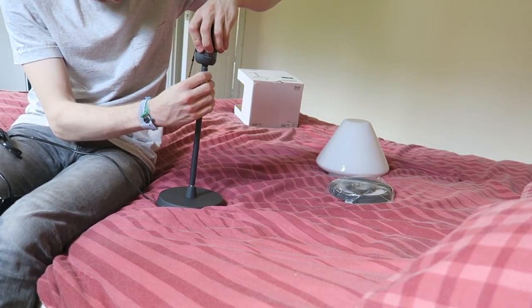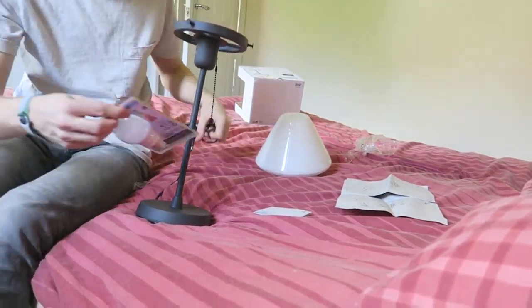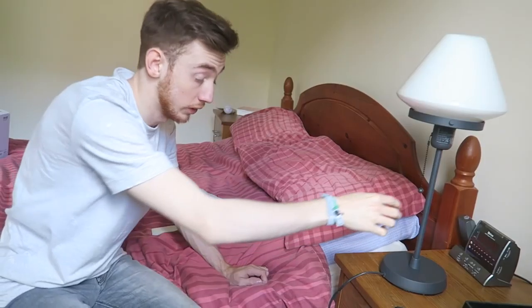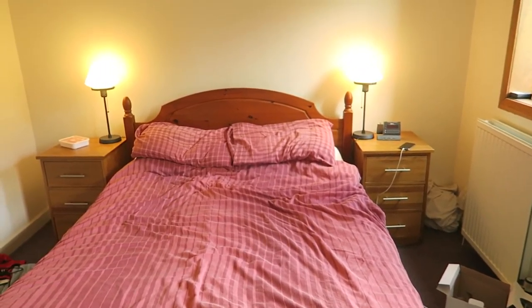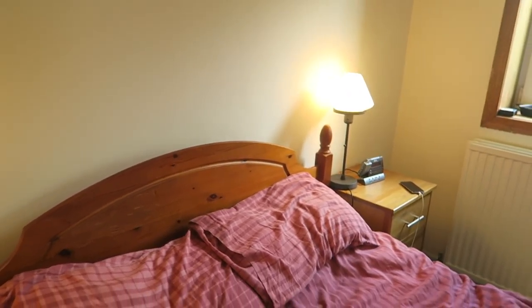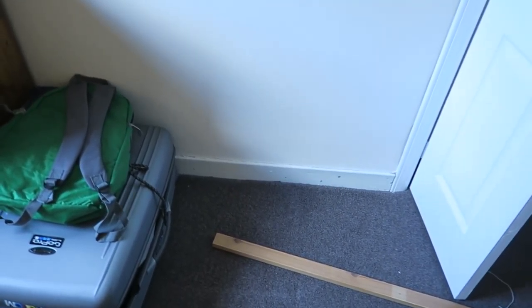I went to Ikea and picked up two of these lamps, which are going to sit on the bedside tables — one where you can see the camera just now and one over in the other corner. They were expensive but they are really nice. I picked up some bulbs as well. I might get some Philips Hue bulbs so I can adjust them and turn them on from outside the room. But let's just get on building this thing.